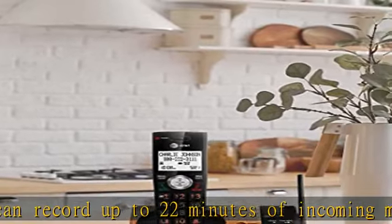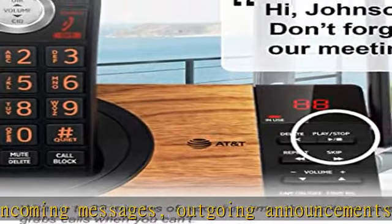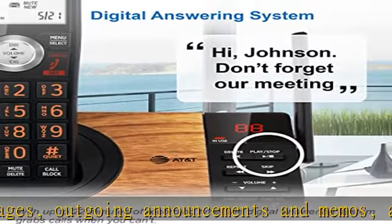Plus, the handset announces the name of the caller, so you can decide to answer the call or block it — screening calls has never been easier.